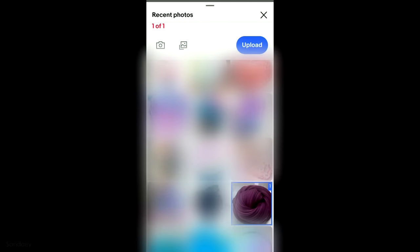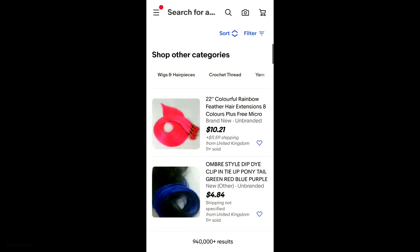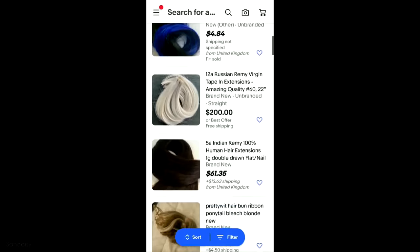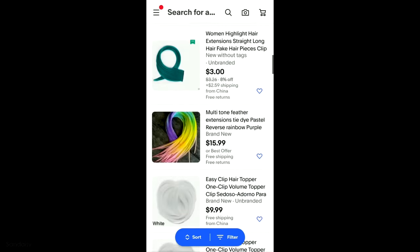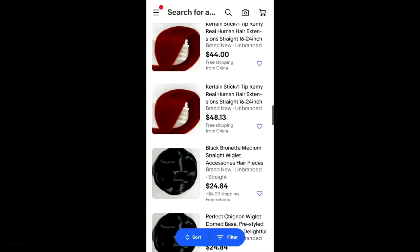One thing to keep in mind is that it's not always accurate. So say for example, I upload this picture of this gorgeous purple slime, perfectly swirled too. eBay didn't recognize it as slime — it recognized it as hair extensions. I don't know how, but I guess I can see the similarities judging from these pictures to the one I uploaded. Definitely not looking for hair extensions anytime soon.